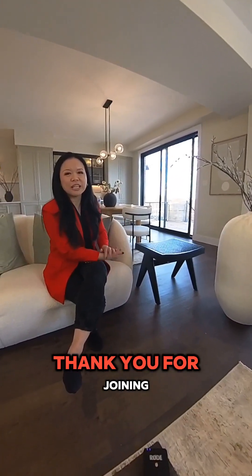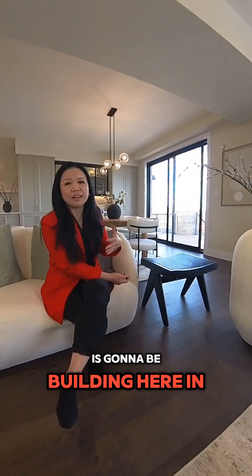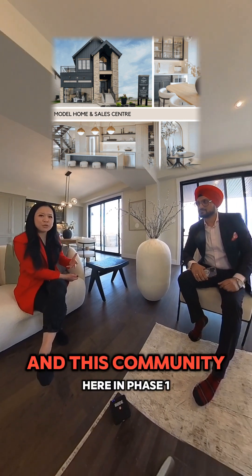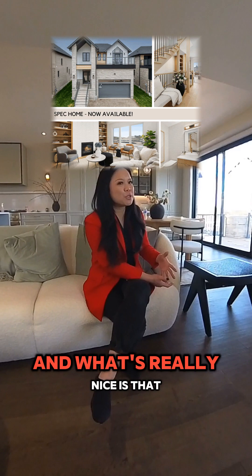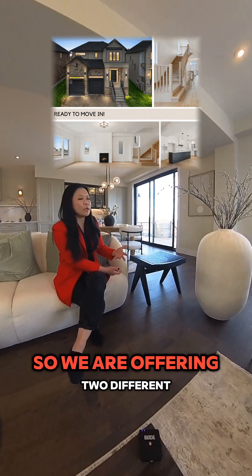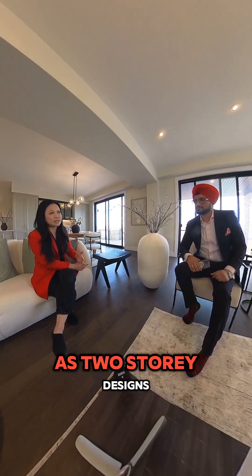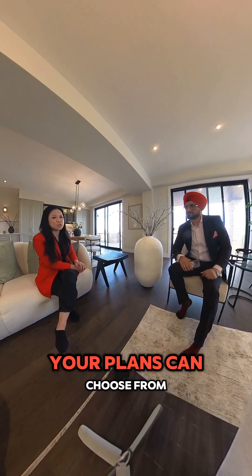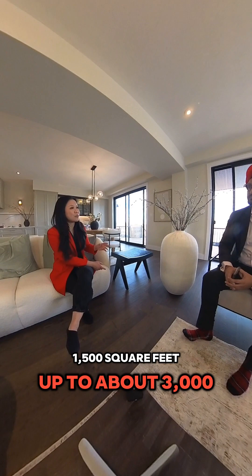Absolutely. Well, thank you for joining. So we're in beautiful Stratford. Ridgeview Homes is going to be building here in Knightsbridge. That's our community, which is off of Morenton Street. In this community here in phase one, we have released single detached homes. We have lots of different options for your clients' needs. We are offering two different styles — bungalows as well as two-story designs. We have 14 different floor plans that your clients can choose from.